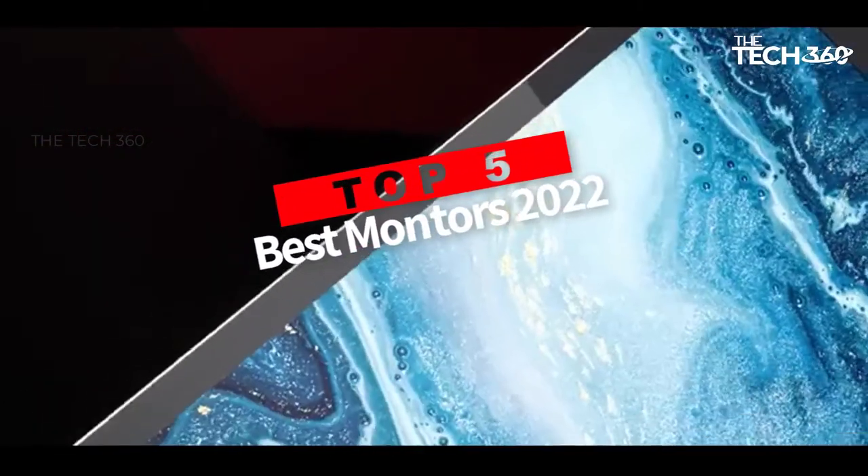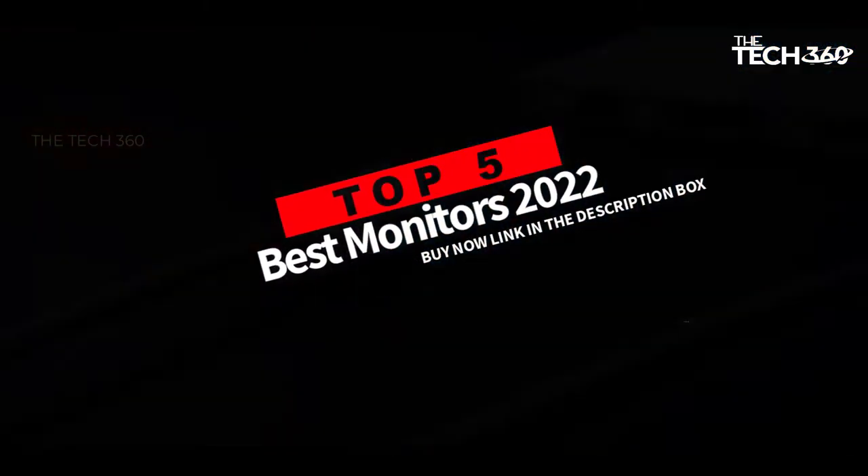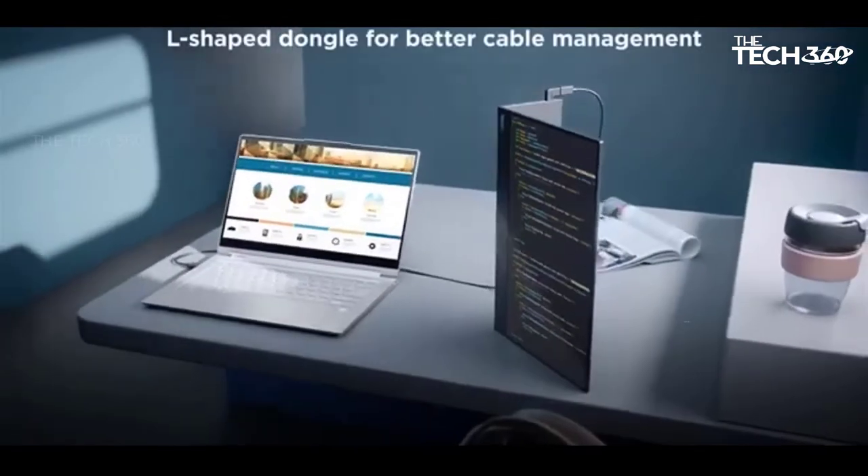Are you looking for the top 5 best monitors in 2022? In this video we will look at some of the best monitors on the market.